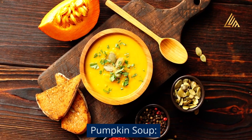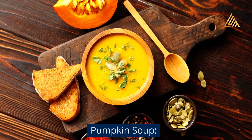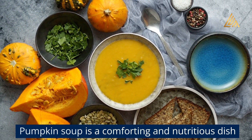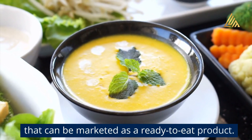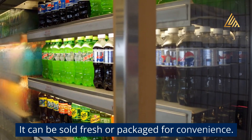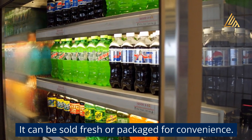Pumpkin soup: Pumpkin soup is a comforting and nutritious dish that can be marketed as a ready-to-eat product. It can be sold fresh or packaged for convenience.